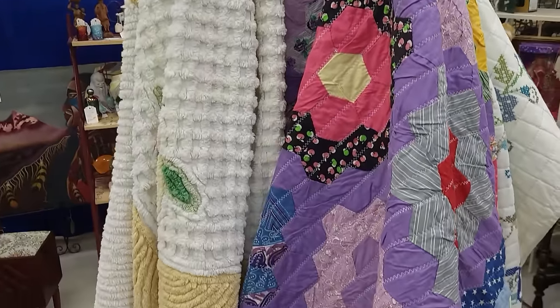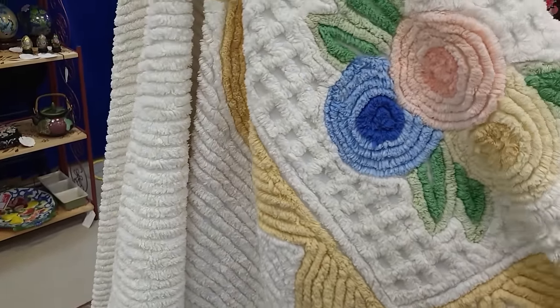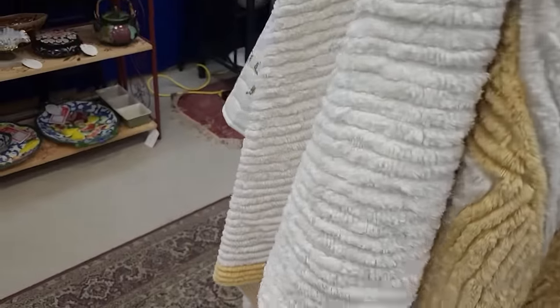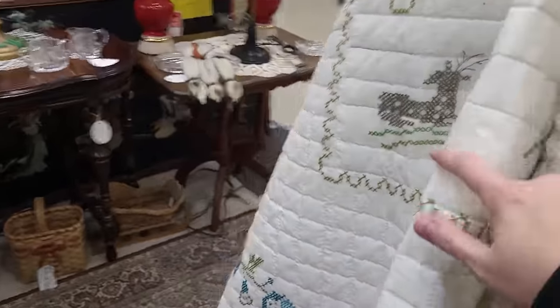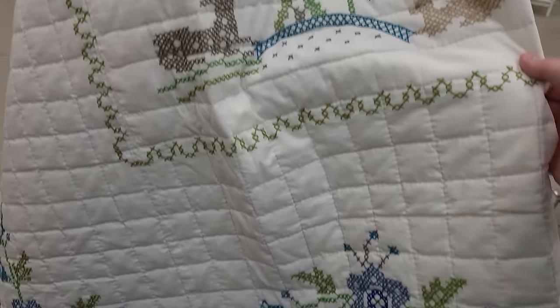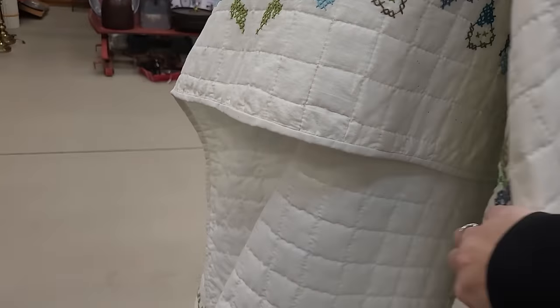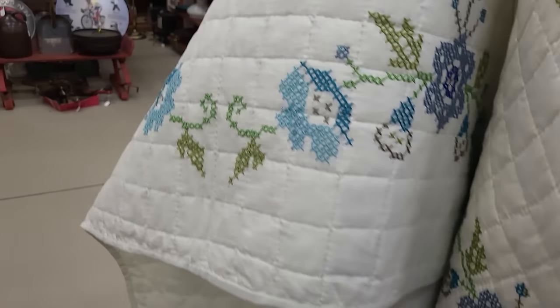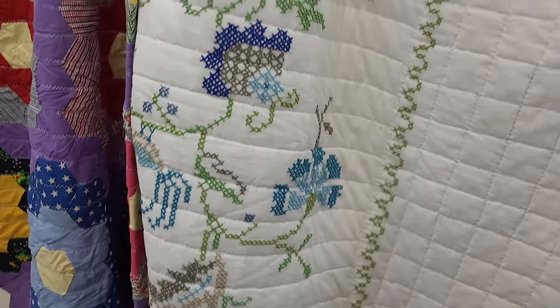Some nice quilts here in the center. I've got a chenille bedspread with flowers on it — $125 on that one, really nice. I like the colors in it. And looks to be a little cross stitch quilt with some animals — oh, look at the little owl peeking out. I'm not sure where the tag is but I like the colors in that one.